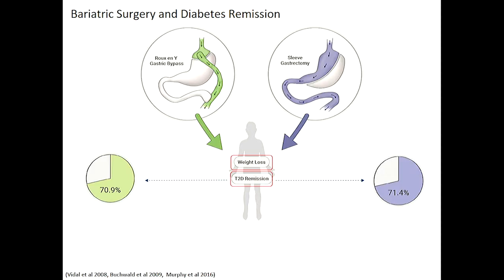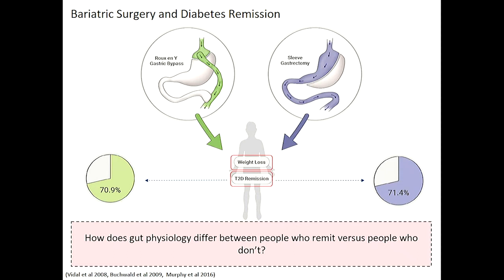We see roughly 71 to 72% diabetes remission in both types of surgery. What we want to understand is how does gut physiology differ between people who do remit and people who don't — why is there this 30% who don't remit despite surgery type?